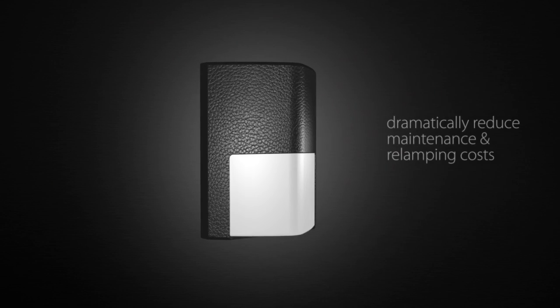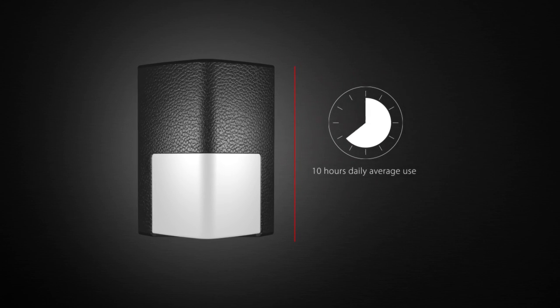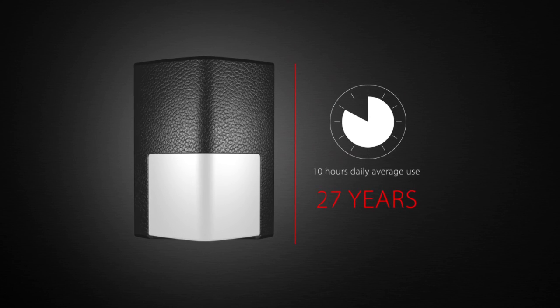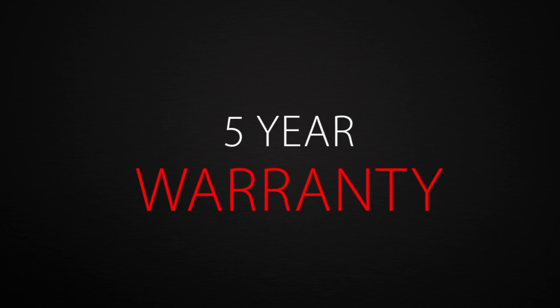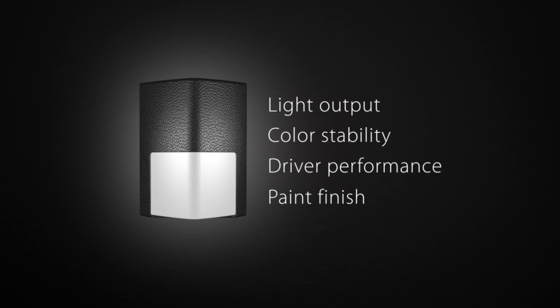This dramatically reduces maintenance and relamping costs. At 10 hours average daily use, RAB LEDs are rated to last 27 years. ENTRA also comes with RAB's industry-leading, no-compromise, 5-year warranty that covers light output, color stability, driver performance, and paint finish.